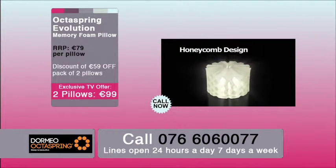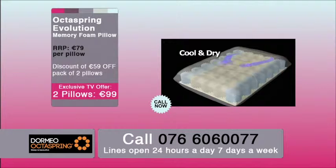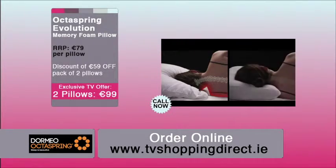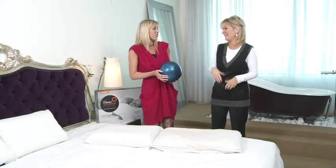To order your set of two luxurious OctoSpring Evolution memory foam pillows and save 59 euro during this limited time introductory offer, call 076 606 0077 or order online at tvshoppingdirect.ie.